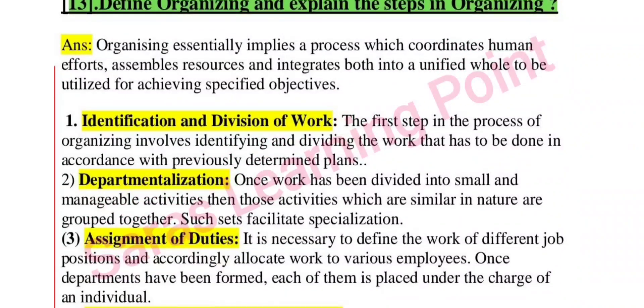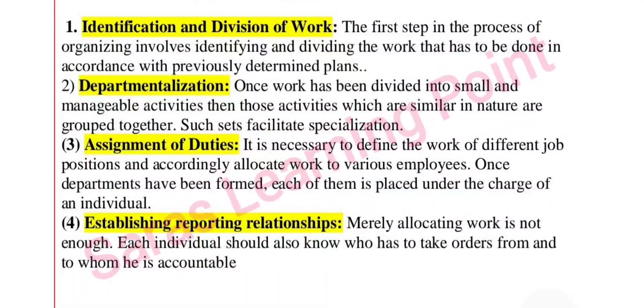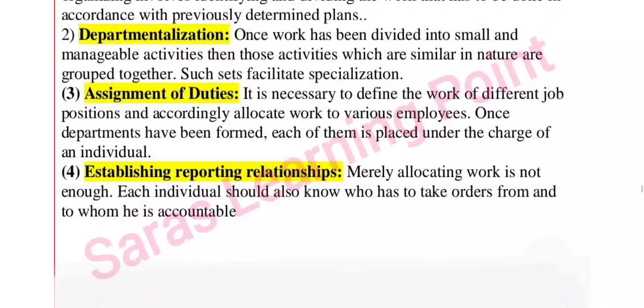Next: define organizing and explain the steps in organizing. Organizing essentially implies a process which coordinates human efforts, assembles resources, and integrates both into a unified whole to be utilized for achieving specified objectives. Steps include: identification and division of work, departmentalization, assignment of duties, and establishing reporting relationships.